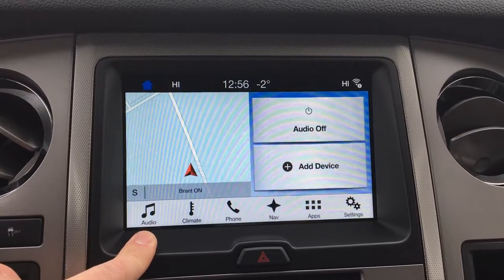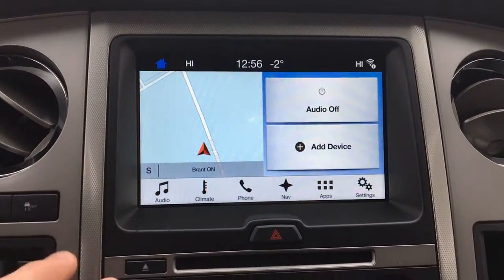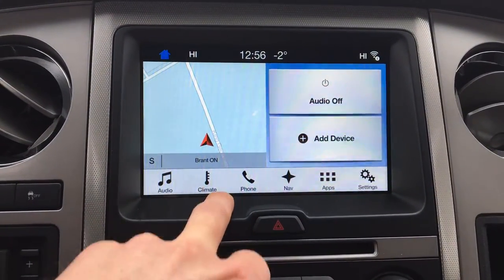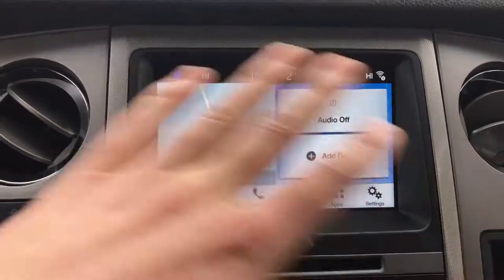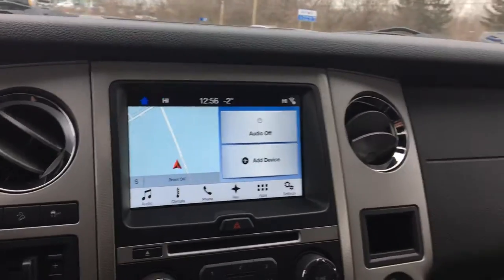We'll pay more attention to the screen in the next video, but to give you a preview: you're going to have your audio controls, climate controls, phone controls, navigation, apps, and settings. Those are all things you can do on this Sync 3 system, which is extremely responsive.